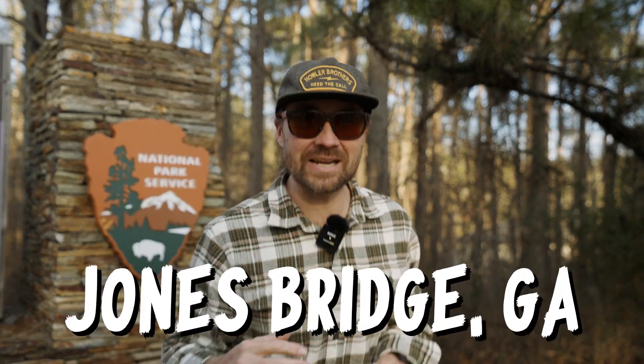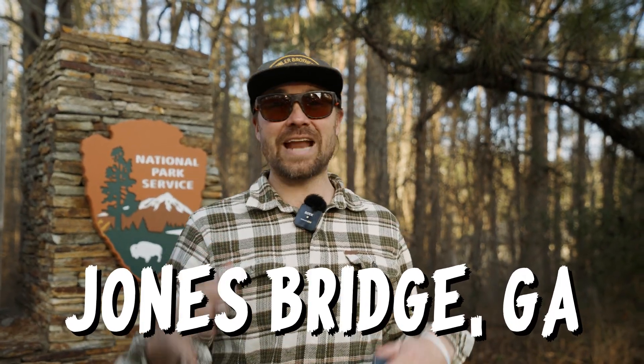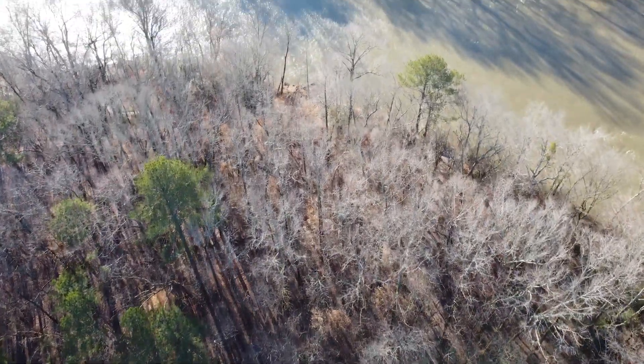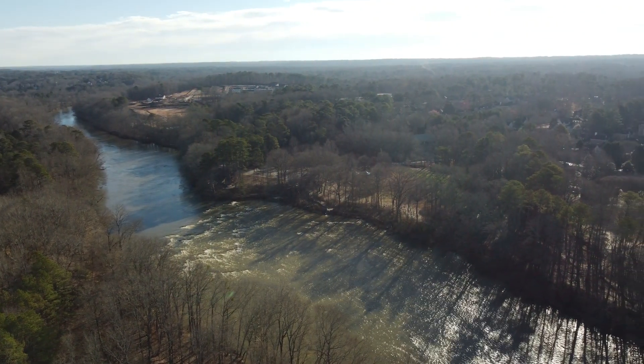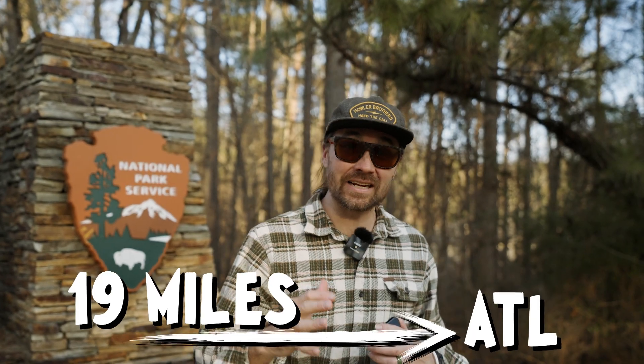Coming to you live from Jones Bridge, part of the Chattahoochee River National Recreational Area. We are super excited to be live on location. Jones Bridge is a 150-acre plot. This park has two big bends in the Chattahoochee River, 19 miles from downtown Atlanta. We can't wait to explore it with you.